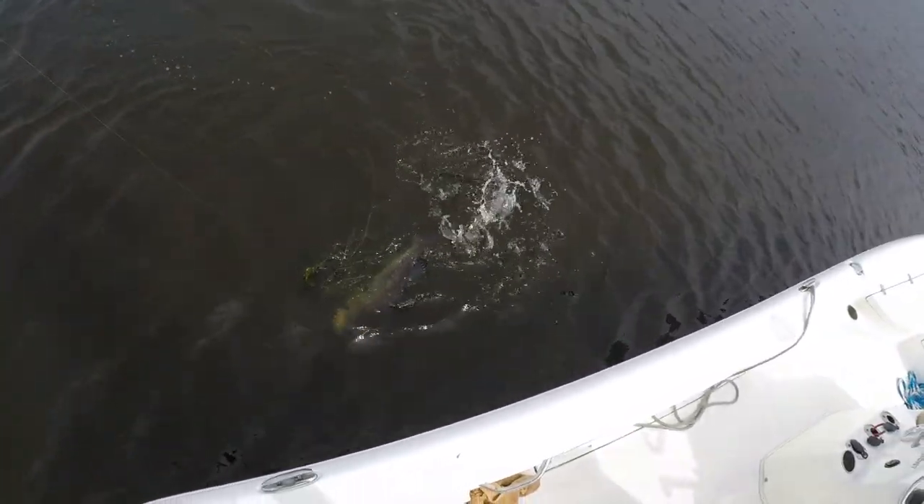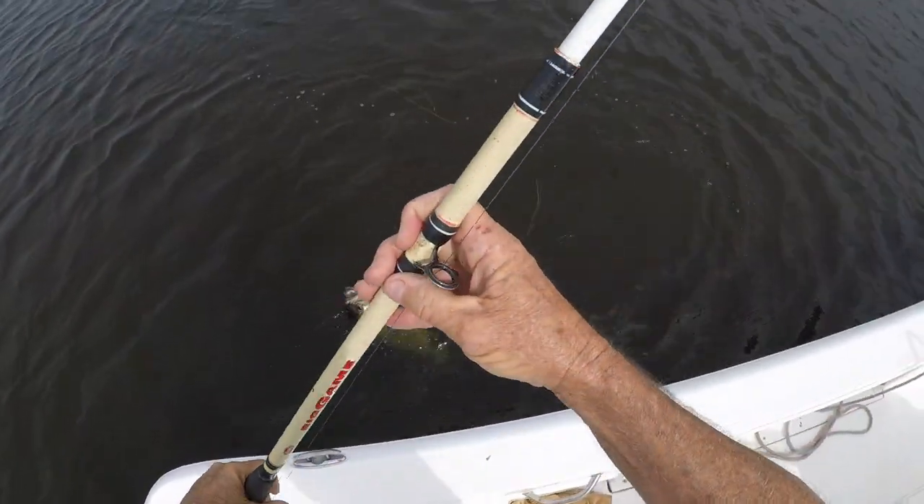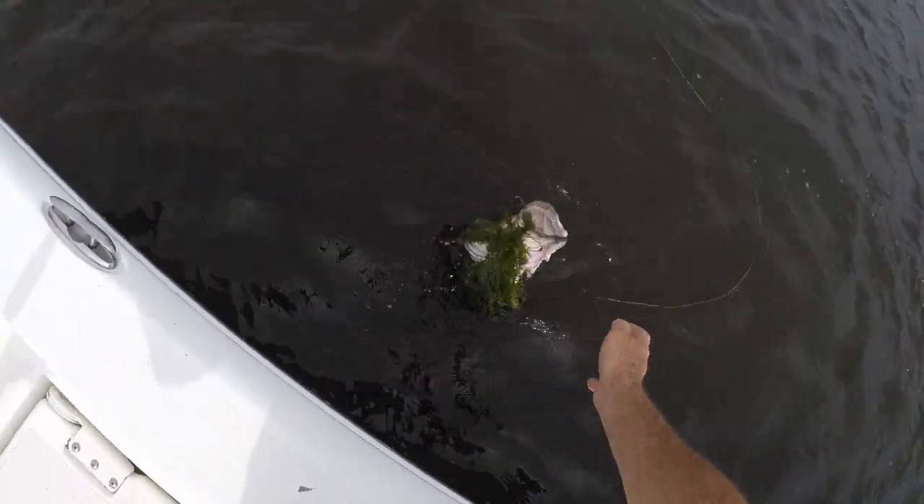He's fighting. That's a nice fish, guys. That's a real nice fish. Let's see if I can get him.